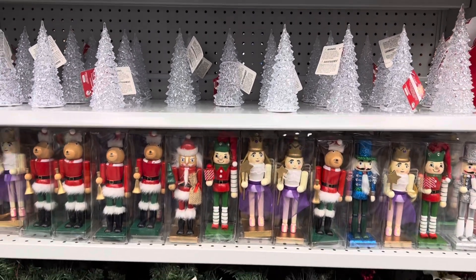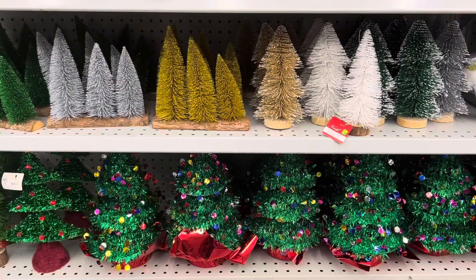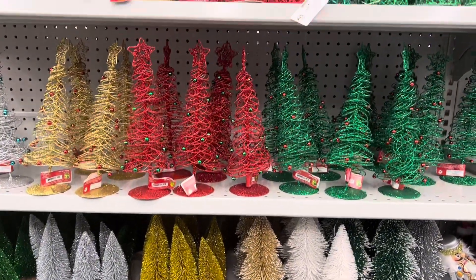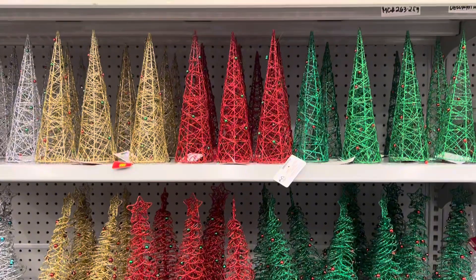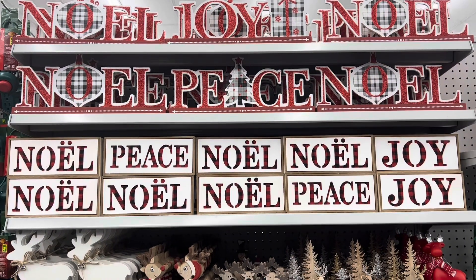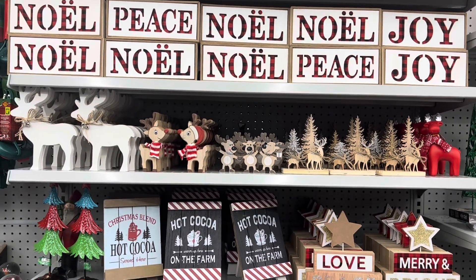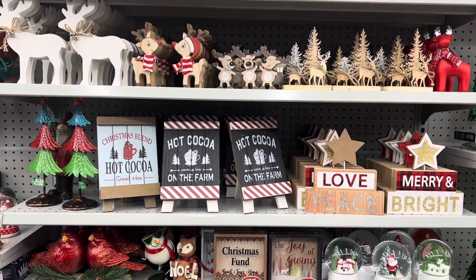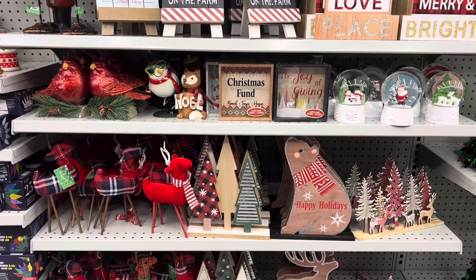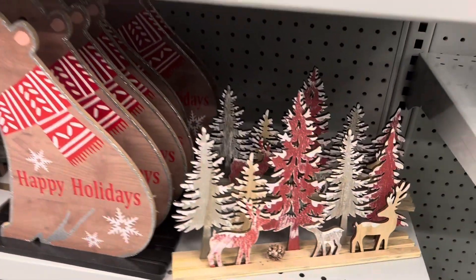They have a huge assortment of nutcrackers, which can be a little bit on the pricey side, so it's nice that they have beautiful ones at Dollarama. And of course the Christmas trees and tinsel trees — these are a given, you're going to see these in almost every single store. I thought these signs were really beautiful and well done; they look like you'd get them from HomeSense or HomeGoods — really beautifully crafted. Being able to find these special pieces in a dollar store where you're not breaking the bank but you're still able to decorate for the season is really nice.